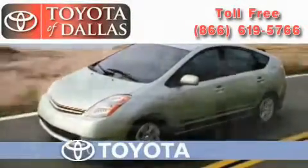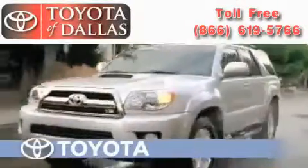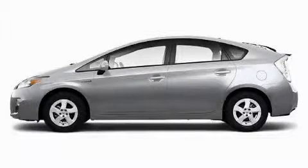Another fine vehicle offered by Toyota of Dallas. This is a brand new 2010 Toyota Prius. Go Green!